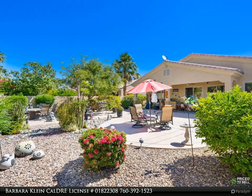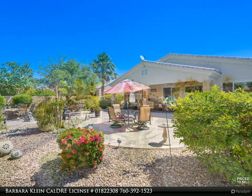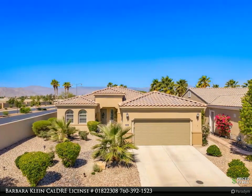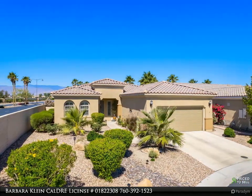One of the best locations in Sun City Shadow Hills — an oversized premium lot at the end of a cul-de-sac with panoramic west-facing views. This spectacular lot offers the option for adding your own private pool.